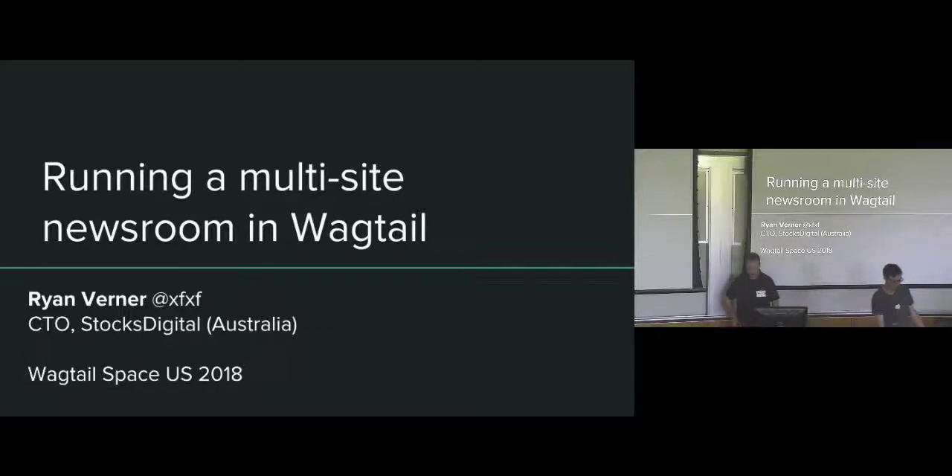A newsroom in Wagtail. Hello, is this working? Yes, excellent. Hi, so despite getting in two days ago, I'm still really crazy jet-lagged, so this is going to be fun.